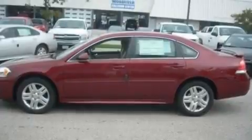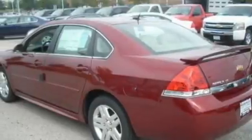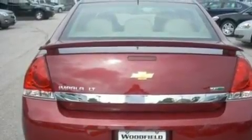Its top features include a sunroof, a power driver's seat, cruise control, XM satellite radio, a leather-wrapped steering wheel, performance tires, fog lamps, a low-tire pressure indicator, steering wheel mounted controls, and an anti-theft protection system.